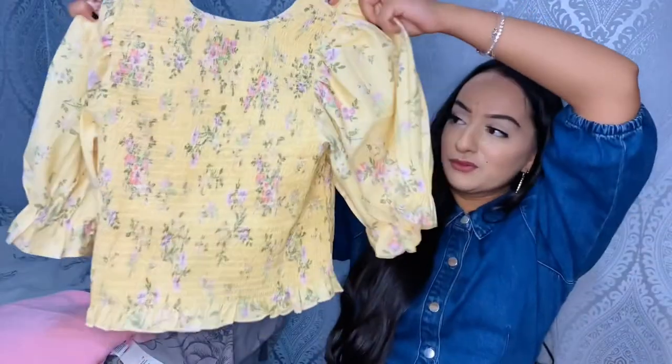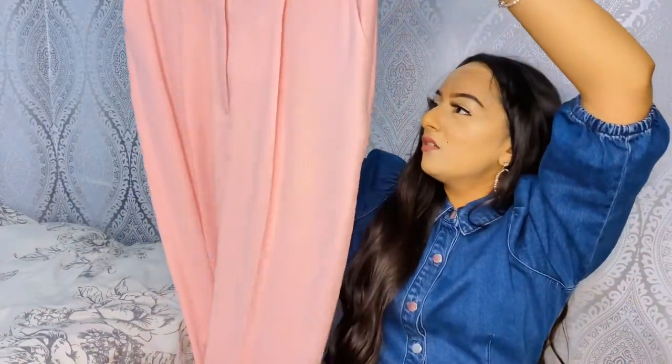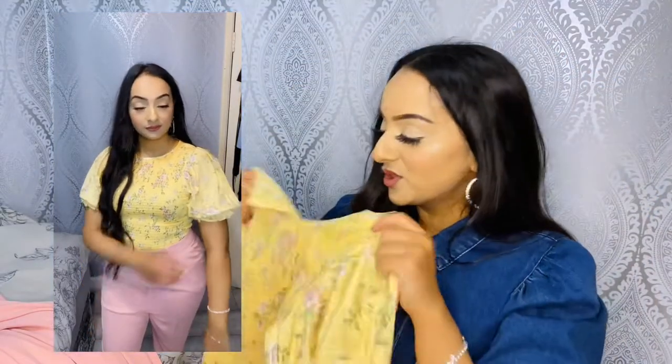My second outfit is this beautiful yellow floral top, which I styled with these cute trousers. Both of these are from ASOS, but also from Selfridges. I really love this top. The price ranges from between 12 to 18 pounds. This top basically defines spring — it's just got spring written all over it. It's got balloon sleeves and you can adjust them, similar to the previous top.